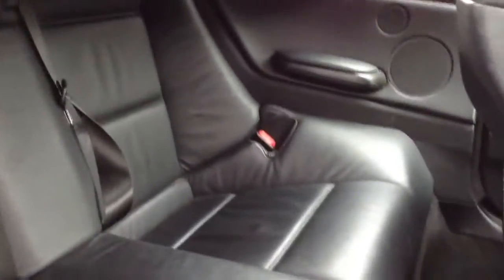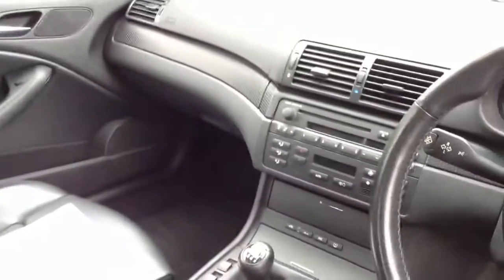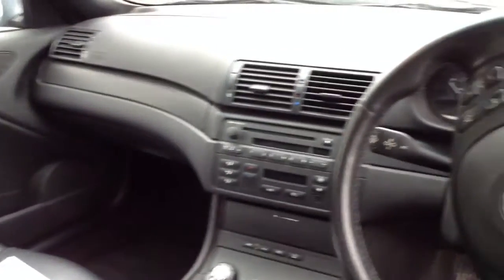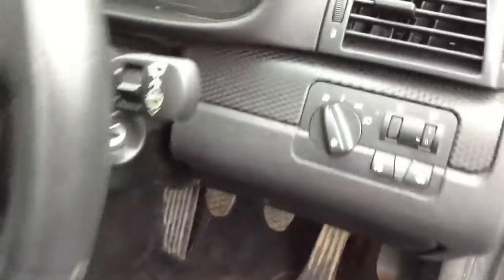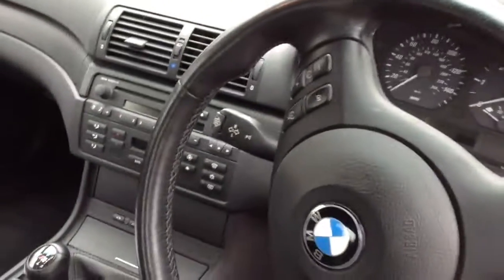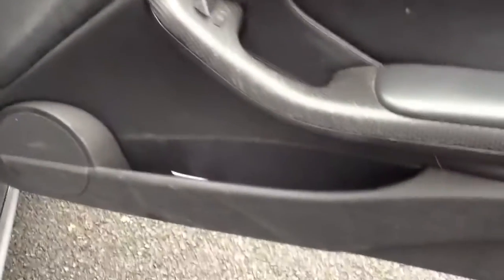Back seats are in lovely condition — nice and tidy with no signs of any damage. Front passenger seat leather is just showing some signs of age. You've got carbon fibre trim inside on the dashboard, etc., which is reasonably tidy. The steering wheel is not in bad condition at all for its age either. You've got automatic headlights. The door panels just need a good valet inside.